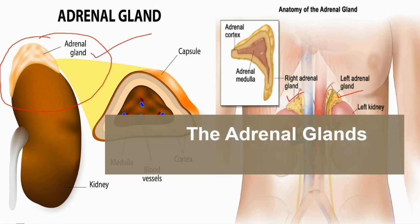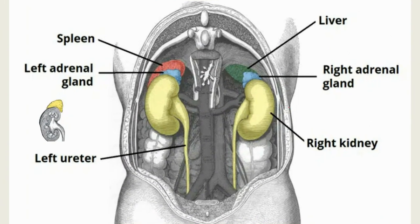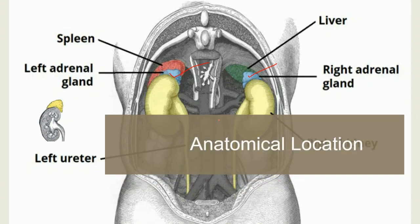The adrenal glands are located in the posterior abdomen between the superomedial kidney and the diaphragm. They are retroperitoneal, with parietal peritoneum covering their anterior surface only. The right gland is pyramidal in shape, contrasting with the semi-lunar shape of the left side. Perinephric fascia encloses the adrenal glands and the kidneys.